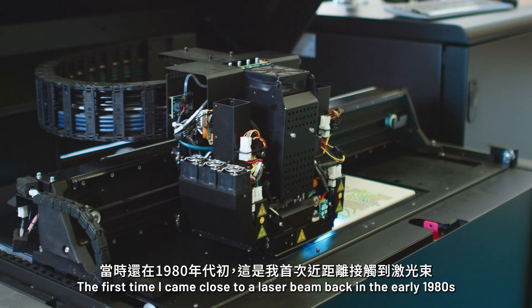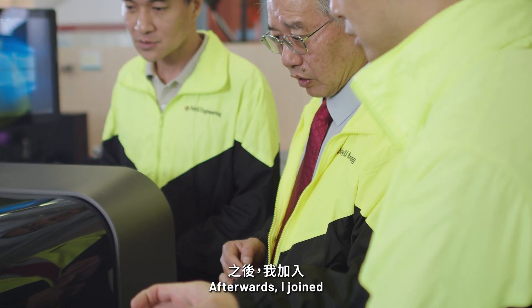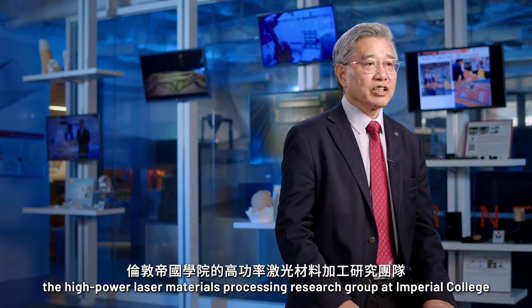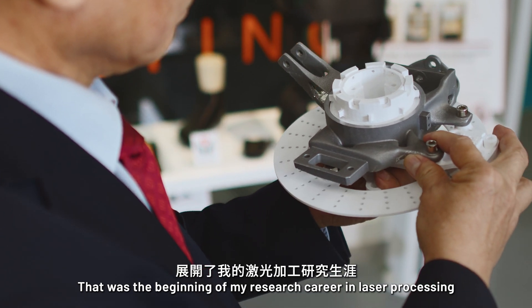The first time I came close to a laser beam was back in the early 1980s. Afterwards, I joined the High Power Laser Materials Processing Research Group at Imperial College. That was the beginning of my research career in laser processing.